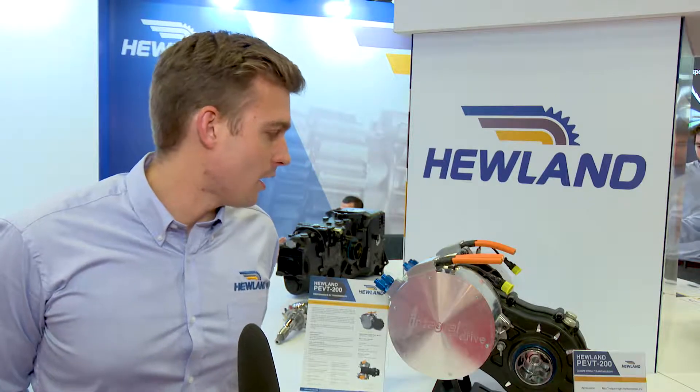About a third of our interest is now in electric and hybrid vehicles, so a big area of growth on the back of us being in Formula E is in that area. We've brought a single stage reducer with us which is essentially a torque vectoring transmission.